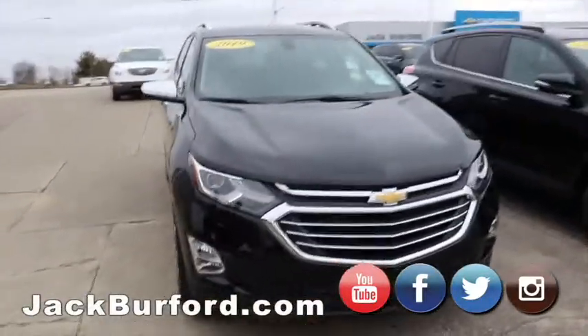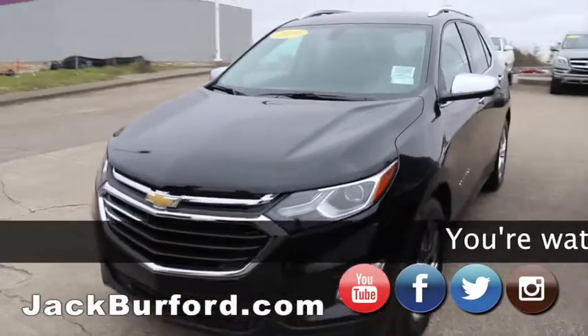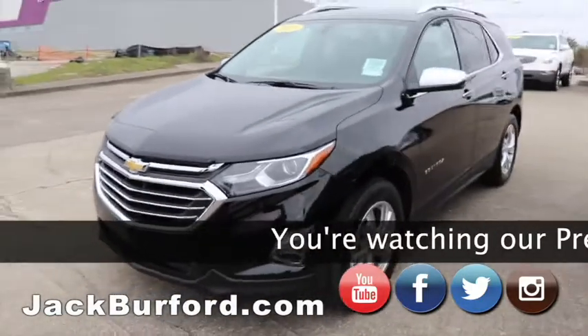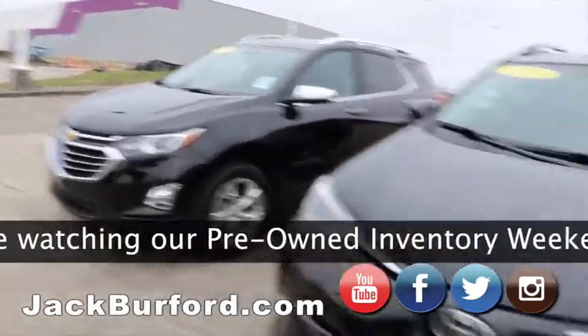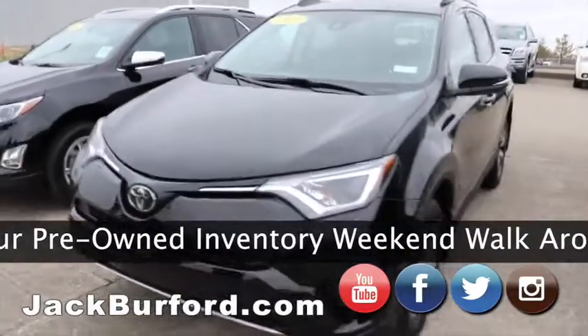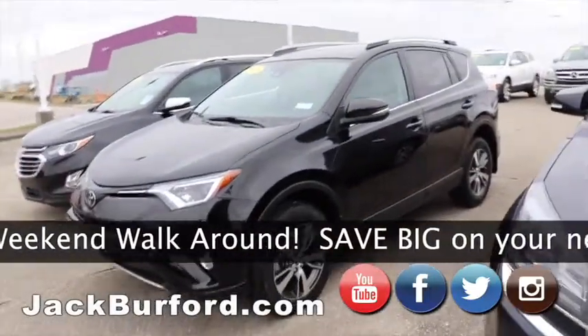Moving on, we got this 2019 Chevy Equinox. This was bought back in August — they drove it until just last month and decided they needed a truck, so they traded it in. It's got super low miles. 2018 RAV4, great vehicle, it's the newer body style so it looks brand new.